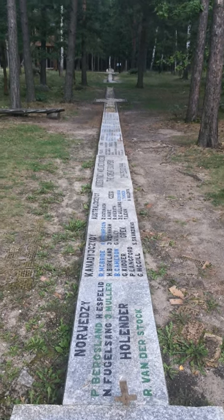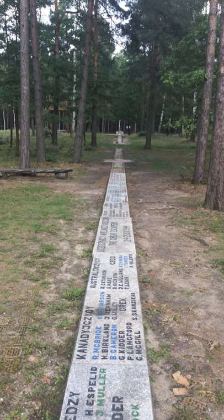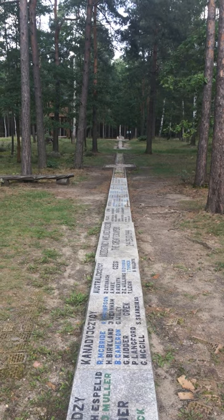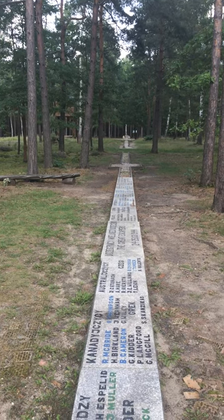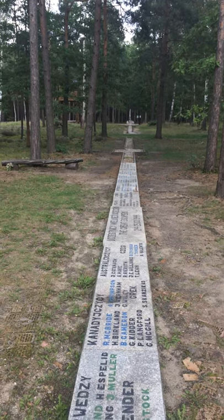So here we are, 4th of September 2017. You never know where I'm standing right now. I'm standing at the entrance to the tunnel called Harry in Stalag Luft 3, famous for the Great Escape during World War 2 in 1944.